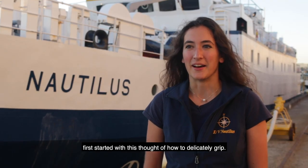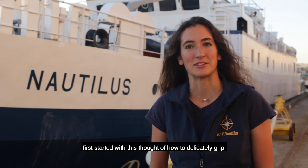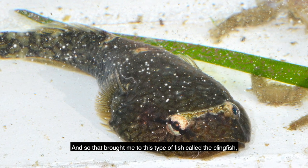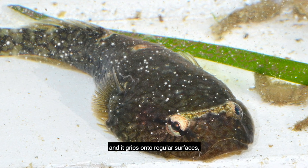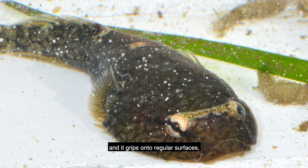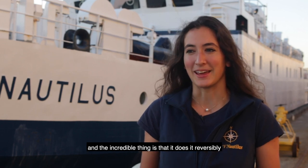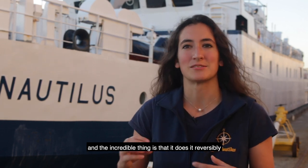My research at UCSD first started with this thought of how to delicately grip, and that brought me to a type of fish called a clingfish, which is an intertidal fish. It grips onto rocks and rocky surfaces in the intertidal, and the incredible thing is that it does it reversibly and repeatedly.